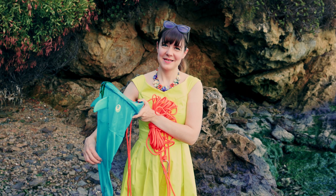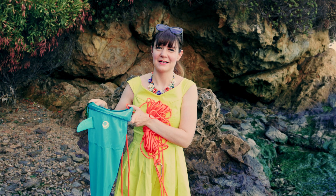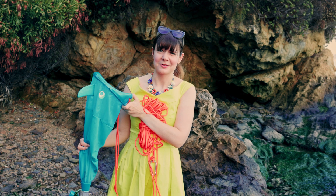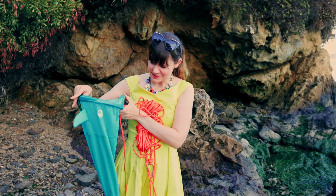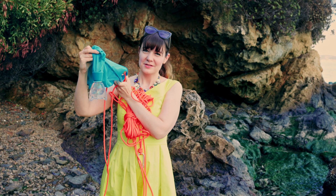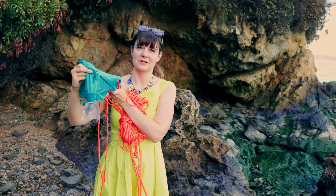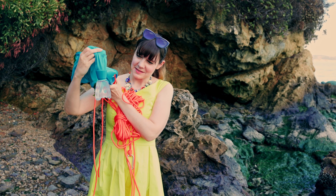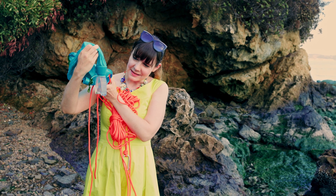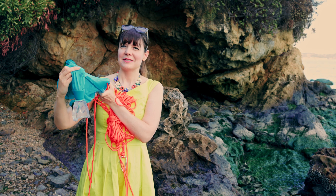I threw my plankton net into the water a few times. It's sort of a plankton net shaped like a shark or a fish of some sort. I was able to skim the surface of the water a few times and got a little bit of seaweed in there, but mostly clear water. I can already see there are some things sort of moving around in it, so it's kind of fun. We'll see what we can see.